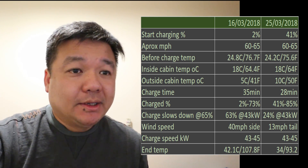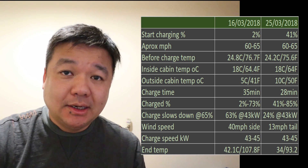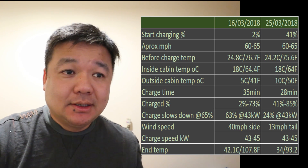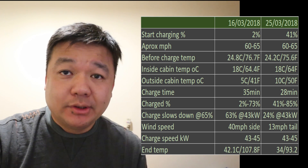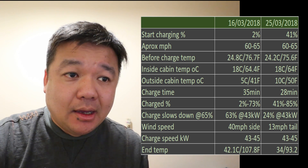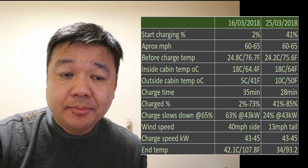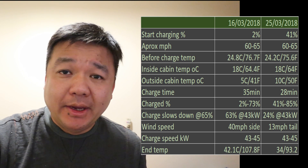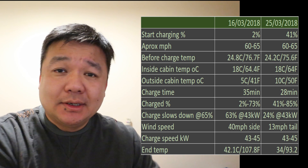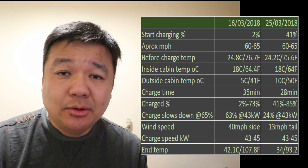This chart basically shows that on the 16th of March I had the battery temperature issue, and on the 25th of March — which is today — that's when I did the test. The starting charge before plugging in was 2% versus 41%, so there's a big difference there. The approximate speed I was doing was 65 miles an hour. The temperature before charging of the battery was 24.8 and 24.2 degrees. The inside cabin temperature is roughly about 18 degrees, so it's about the same, and the outside temperature has only a 5-degree difference. The charge time also shows only a little bit of difference between the two.